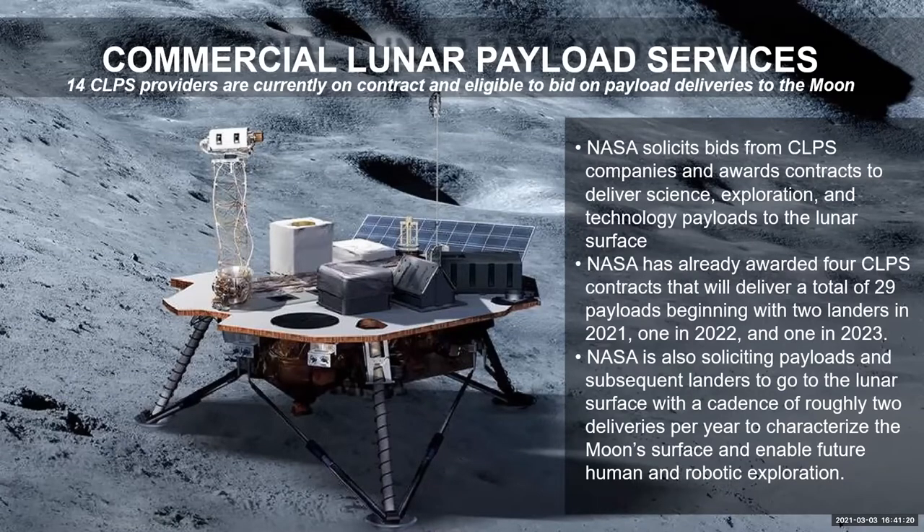Just like Earth, where the science you'd learn in the desert is different than in the mountains or the tropics, there are different features around the Moon that are of interest to scientists. There are lava flows, permanently shadowed craters, and different features that scientists want to look at. That's why we're using these smaller landers to go to varying places.